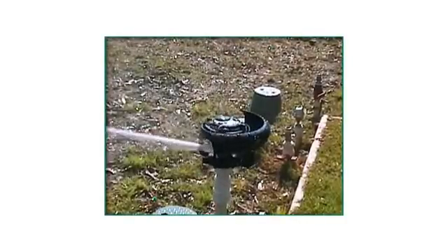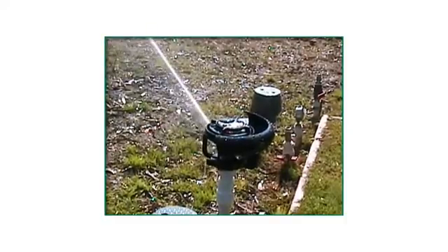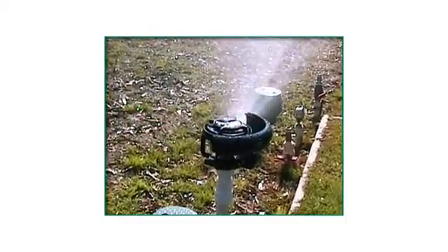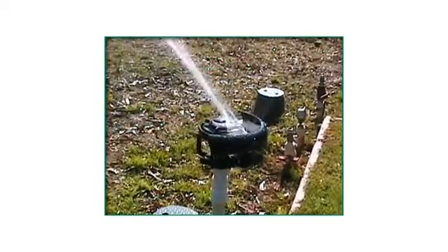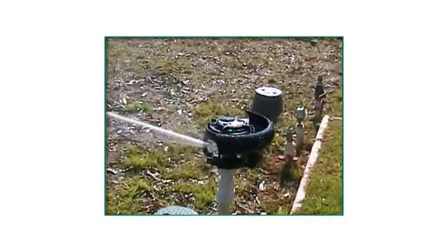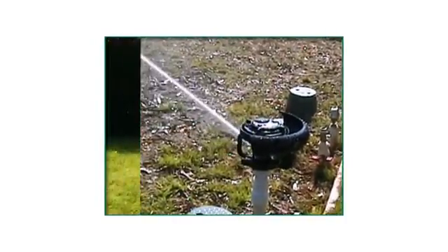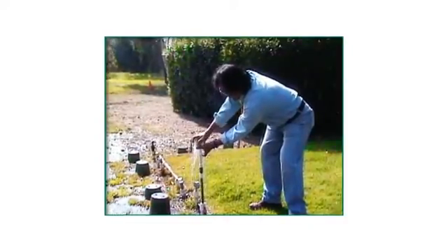Several accessories make the LF-Series an even easier choice. The edge guard provides part circle operation and can be adjusted to provide operation from half to three-quarter circle operation. As an added bonus, the edge guard redirects the water back out into the wetted area. The splash guard keeps you dry while you are performing routine sprinkler maintenance.